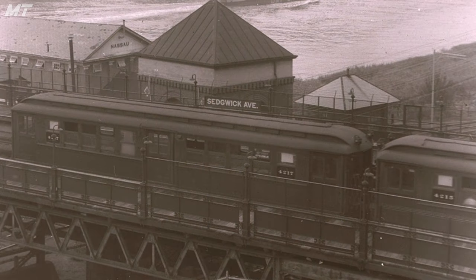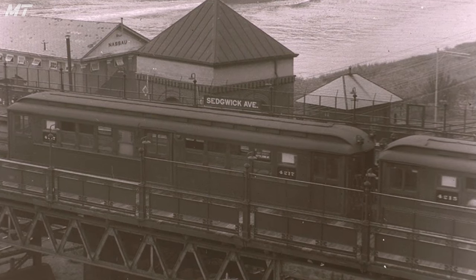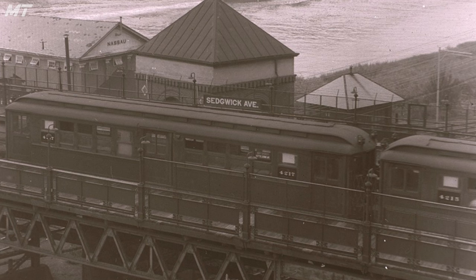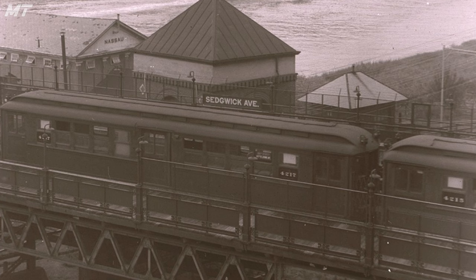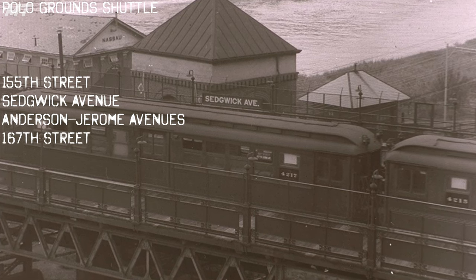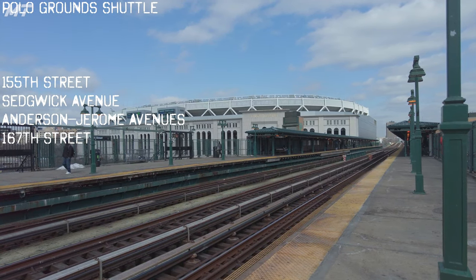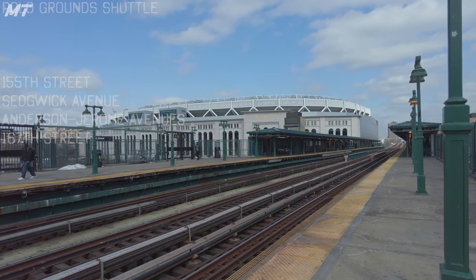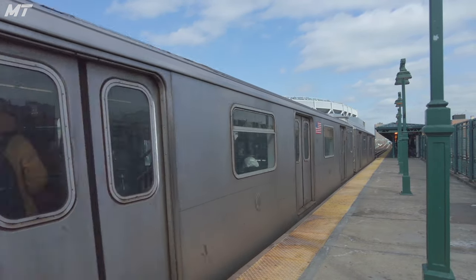Most of the Ninth Avenue elevated line was closed in the early 1940s; however, a small portion of the line remained between 155th Street and 167th Street. This small portion earned the name of the Polo Ground Shuttle. Unfortunately, the Polo Ground Shuttle ended service in August of 1958, though small pieces of the old rail line remain today.